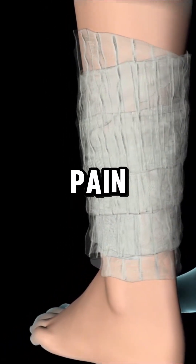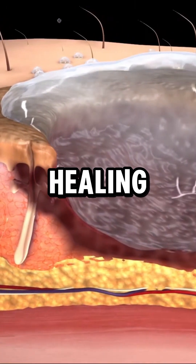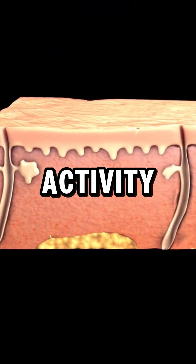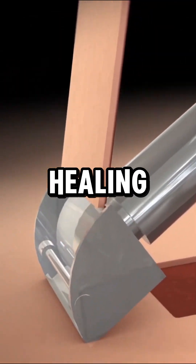After surgery, pain medication may be provided and proper nutrition aids healing. The graft must be protected, the donor site kept dry, and strenuous activity avoided until cleared by the doctor. Follow-up visits ensure proper healing.